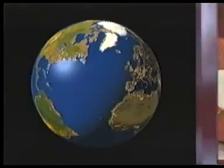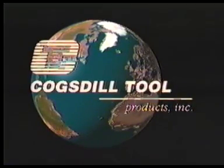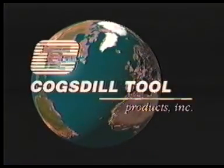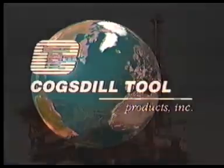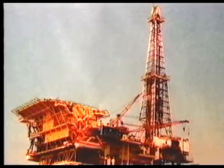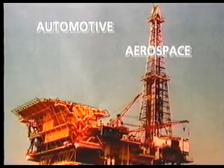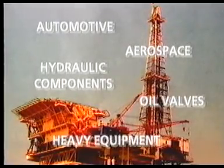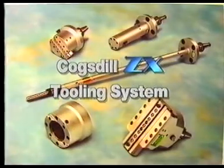Cogsdill today is a leading manufacturer of specialty tooling with operations in the United States and United Kingdom, serving the global metalworking marketplace. Our customer base includes the automotive and aerospace industries, as well as manufacturers of hydraulic components, oil valves, heavy equipment, and other highly engineered products. The ZX tooling system is one example of Cogsdill's ability to engineer solutions for complex machining problems.